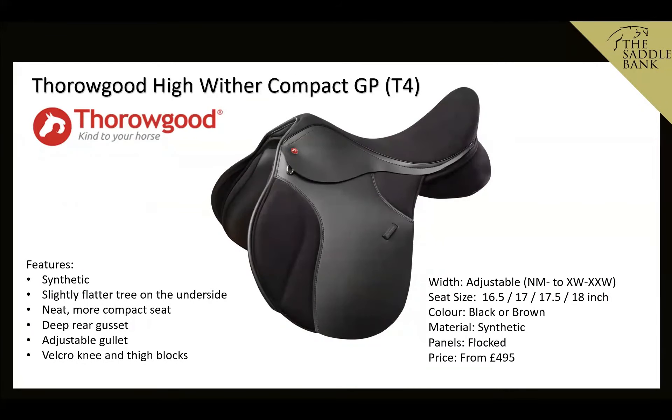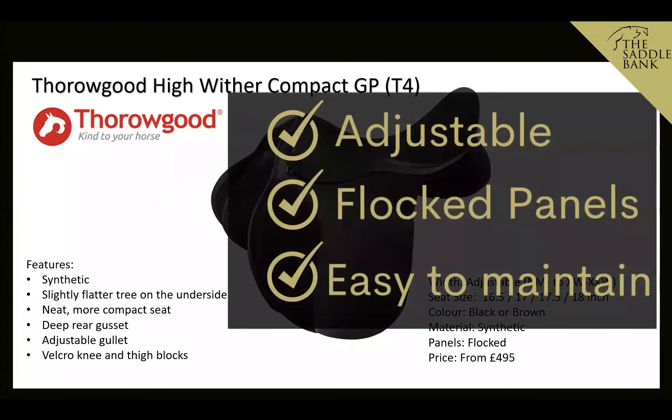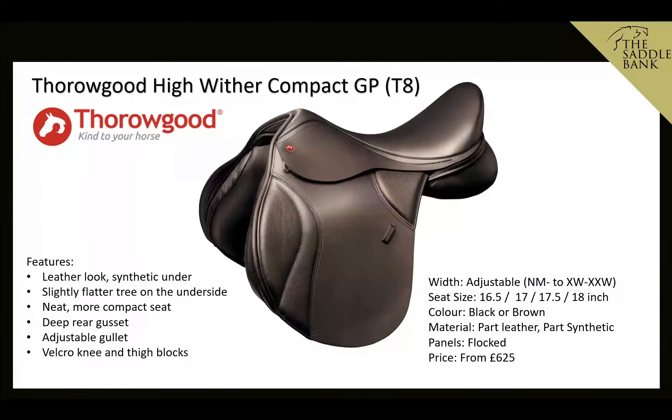The Thorougood T4 High Wither Compact is essentially the same saddle as the S Series Compact but in a synthetic version, priced at £495. It has the same features: deeper rear gussets, adjustable gullet, and Velcro knee and thigh blocks. We like it because it's adjustable, flocked, and easy to maintain.